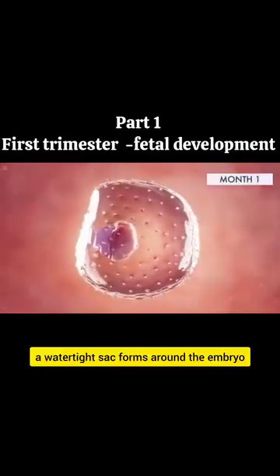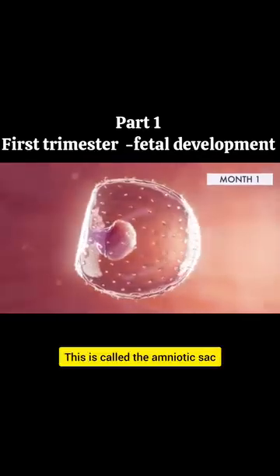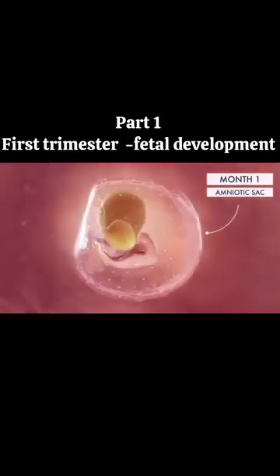In the first month of your pregnancy, a watertight sac forms around the embryo, gradually filling with fluid. This is called the amniotic sac, which helps cushion the growing embryo.